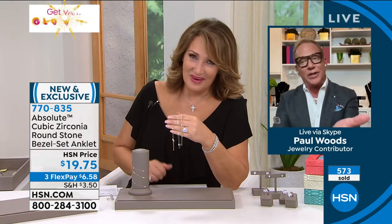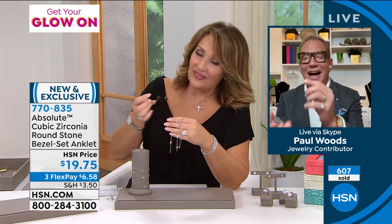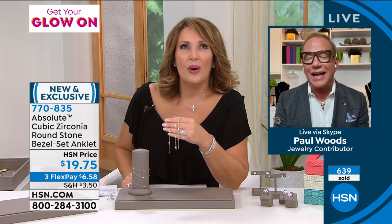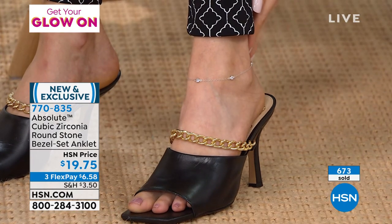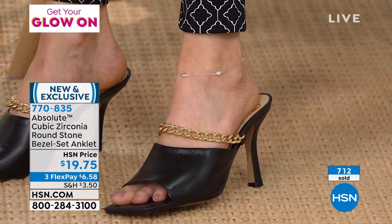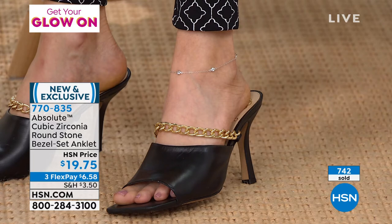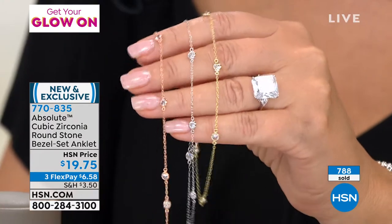The nicest thing any of you at home ever said to me was thank you for giving me permission to wear jewelry that I didn't think I could wear. A lot of us will look at the anklet and think, well, I'm too conservative for that, or maybe I'm just older than I should be to wear that. Buy it. Put it on, stand in the mirror, look at it — you will feel like a beautiful, sexy, gorgeous model in a magazine. It just gives you that feeling.